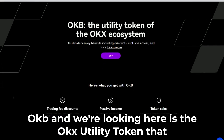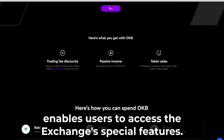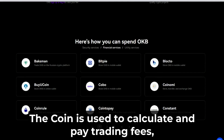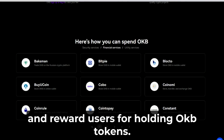OKB is the OKX utility token that enables users to access the exchange's special features. The coin is used to calculate and pay trading fees, grant users access to voting and governance on the platform, and reward users for holding OKB tokens.